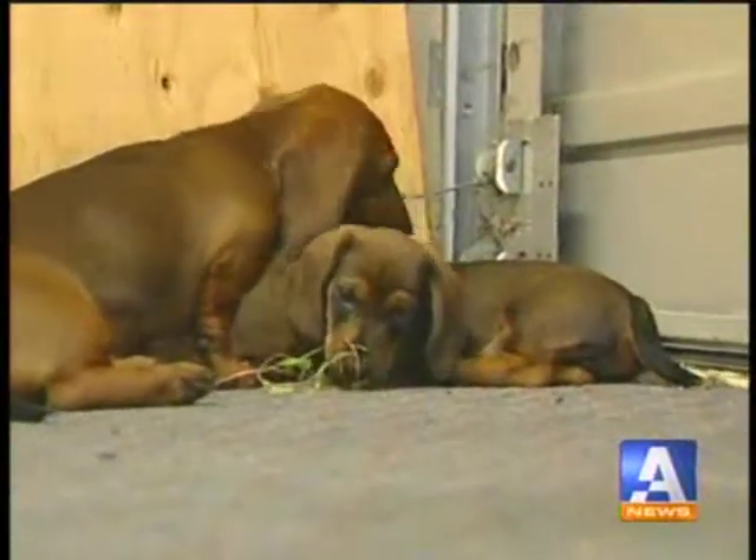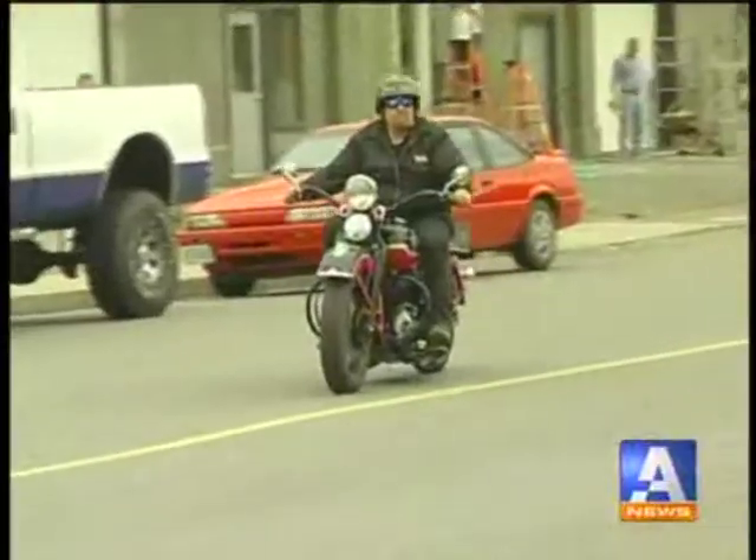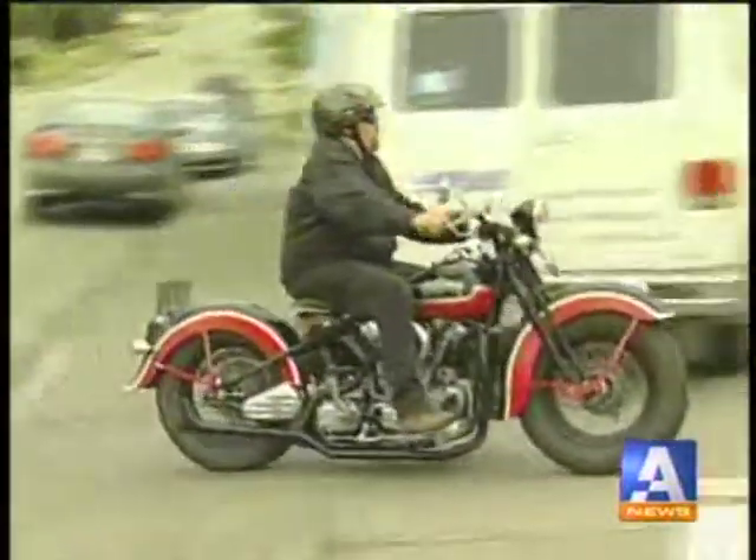Just like every Harley shop has to have at least one guard dog and one growling mechanic, Larry is keeping to tradition while bringing new business and a new industry to the West Coast. In Port Alberni, David Wiltshire, A News.